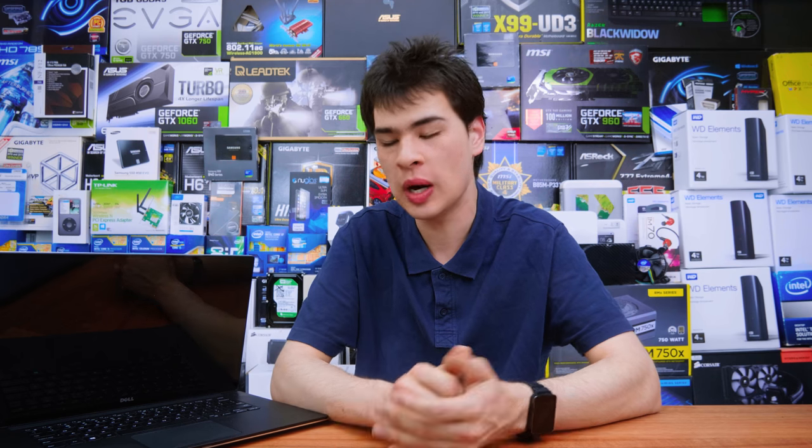Hi, what's up guys, CBModdy here back with another video. I get asked rather frequently what exactly should I do with my old PCs. A lot of people upgrade to a new one and now they just have an old one sitting around their office or home, and they don't have a purpose for it. So today we're going to take a look at exactly that — what you should do with an old computer you may have lying around.